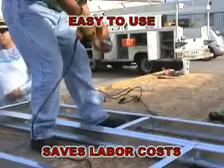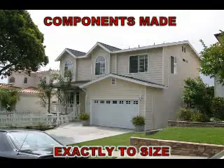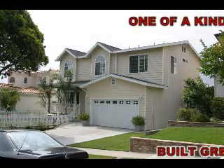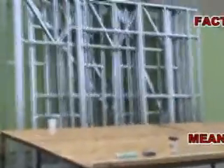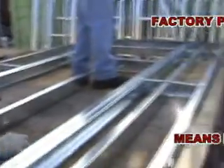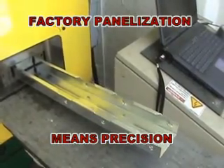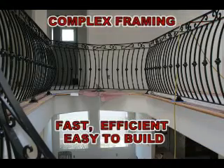Our framing is easy to assemble and can be assembled quickly at very low cost. Because Steel Habitat's framing system fabricates every component piece exactly to specification, there is little or no skilled labor required to measure, cut, align, or fabricate framing. This also allows for little to no waste.